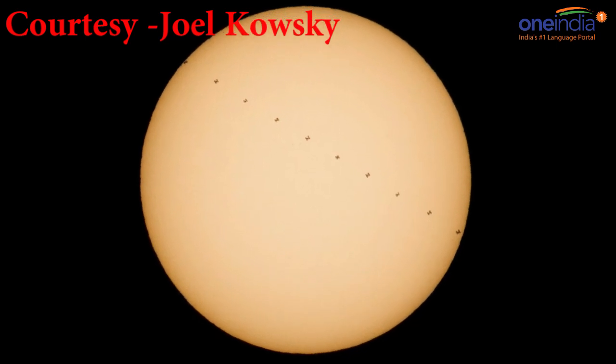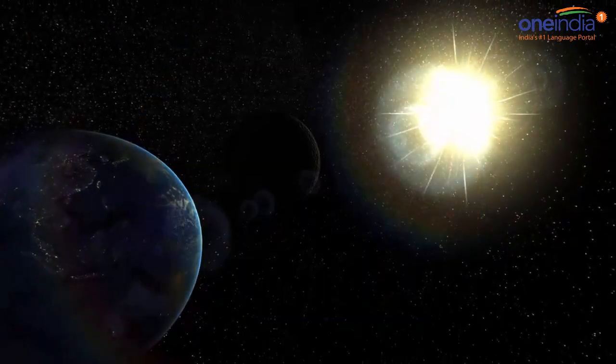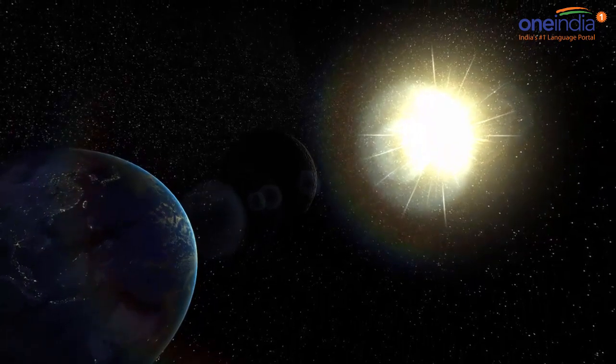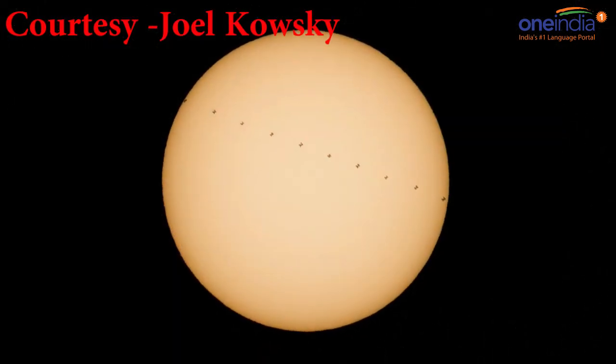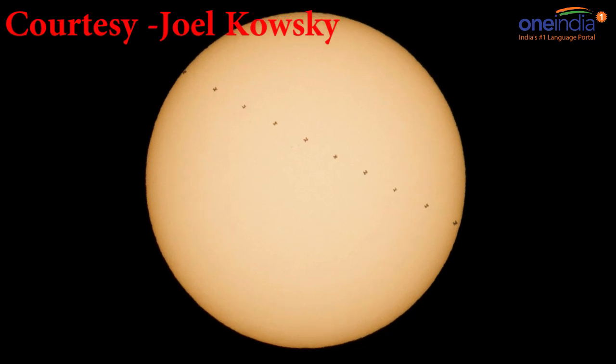The station was moving at a mind-blowing five miles per second. Ten of the images were then combined into a single composite to create this view of the station's silhouette moving across the sun.